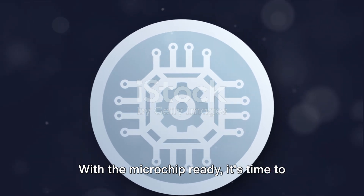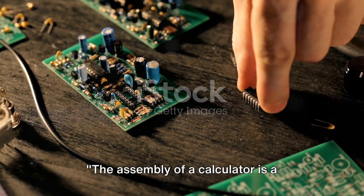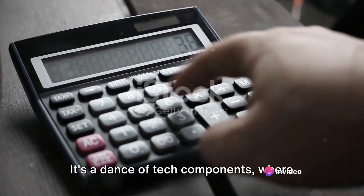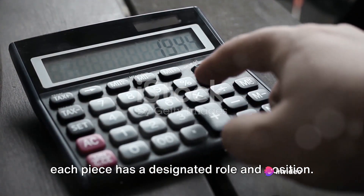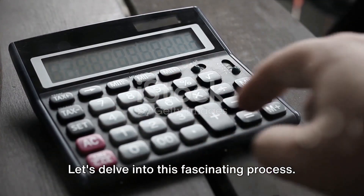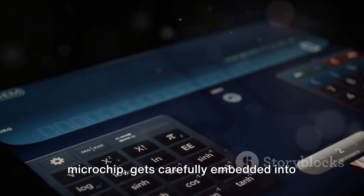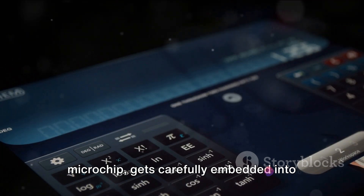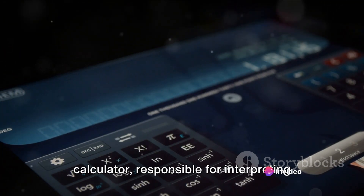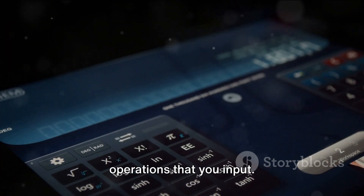With the microchip ready, it's time to bring our calculator to life. The assembly of a calculator is a precise and careful process — a dance of tech components where each piece has a designated role and position. First, the heart of the calculator, the microchip, gets carefully embedded into the circuit board. This tiny chip is the brain of the calculator, responsible for interpreting and performing all the mathematical operations that you input.